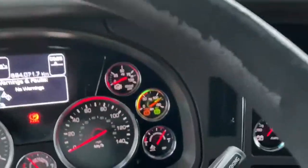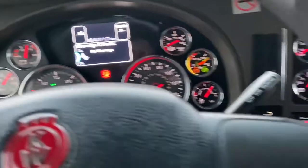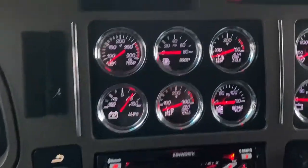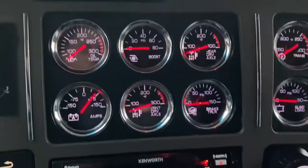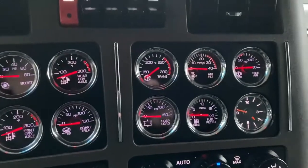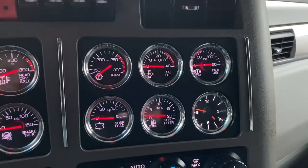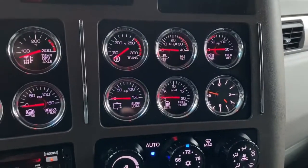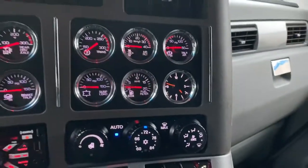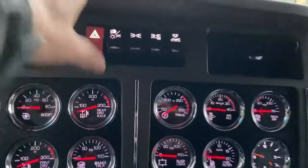We've got full gauges here, and plenty more gauges here. The one I like best is your amperage — it tells you the state of the battery. Then you've got boost pressure, oil temp, front and rear drive axles, trailer brake application, trans temp, air filter restriction, trailer air pressure, fuel filter restriction, and an analog clock, which is a rare thing to see in a truck nowadays.